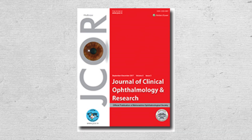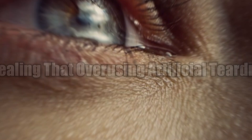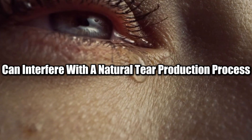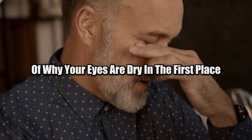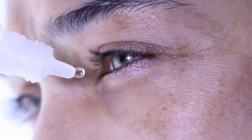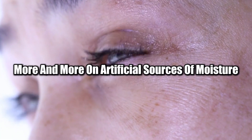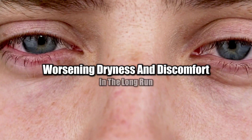A study published in the Journal of Clinical Ophthalmology explored this feedback loop, revealing that overusing artificial tear drops can interfere with the natural tear production process. While the drops provide short-term relief, they don't address the underlying issue of why your eyes are dry in the first place. Over time, the tear glands may produce fewer tears, and your eyes will rely more and more on artificial sources of moisture, worsening dryness and discomfort in the long run.